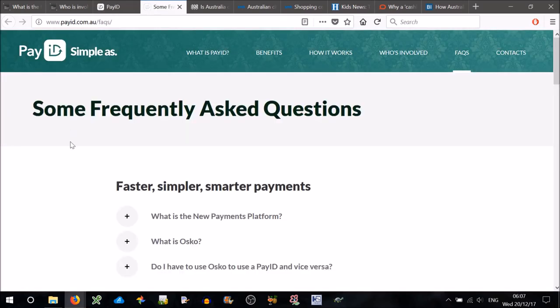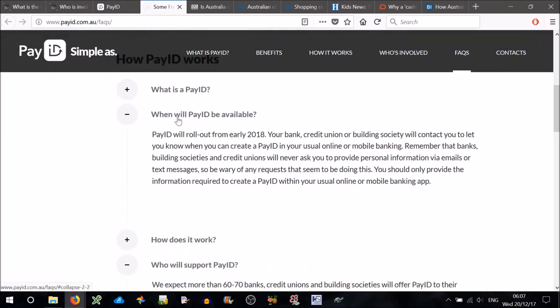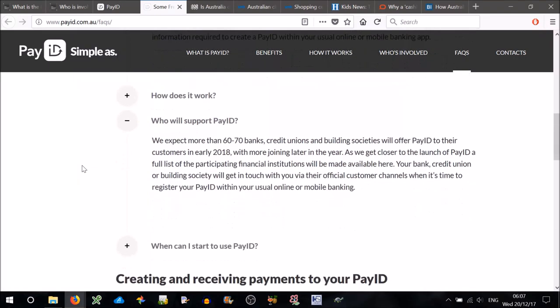Let's look at some frequently asked questions. When will PayID be available? PayID will roll out from early 2018. Your bank, credit union, or building society will contact you to let you know when you can create a PayID in your usual online and mobile banking. We expect more than 60 to 70 banks, credit unions, and building societies will offer PayID to their customers in early 2018, with more joining later in the year. It sounds like every single bank will be using this — if they don't, they'll be falling behind.